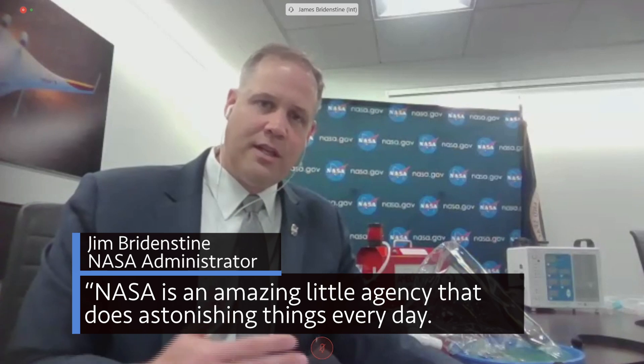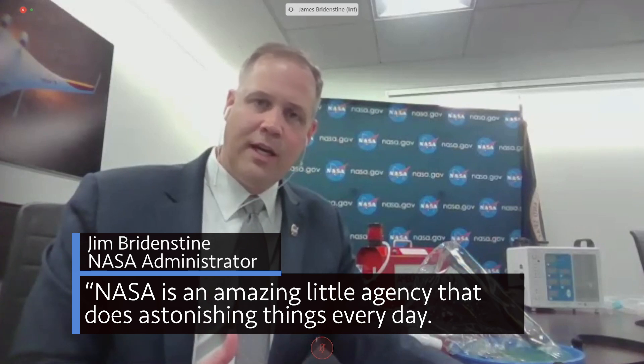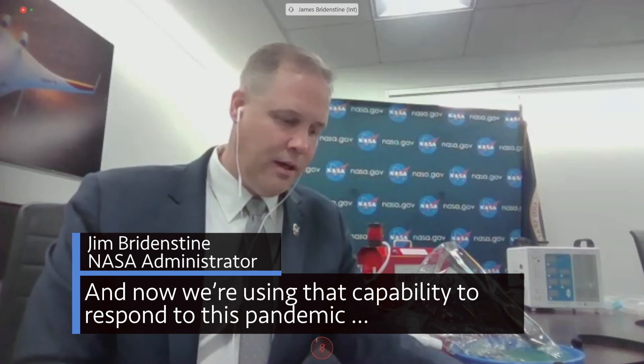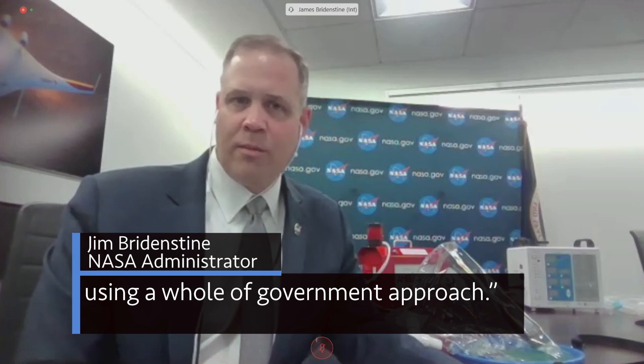Jim Bridenstine: NASA is an amazing little agency that does astonishing things every day, and now we're using that capability to respond to this pandemic using a whole-of-government approach.